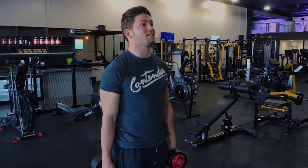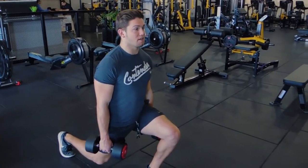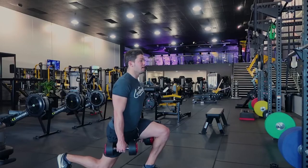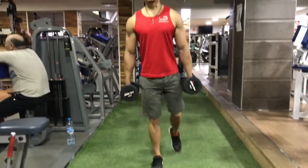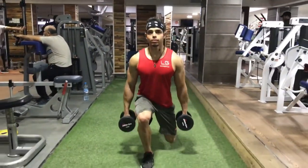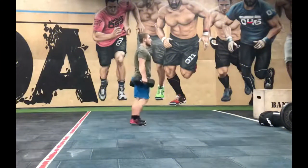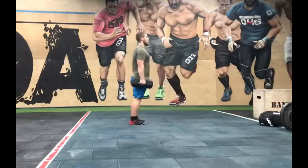Stand upright and hold a dumbbell in each hand, hanging your arms at either side with palms facing inward and feet a little less than shoulder width apart. Take a long step forward with your leg of choice, bending at the knee until your thigh is parallel to the ground. Land on the heel and inhale as you descend. The rear leg should be bent at the knee and balanced on the toes. Return to the starting position as you exhale, then swap legs and repeat for a full rep.